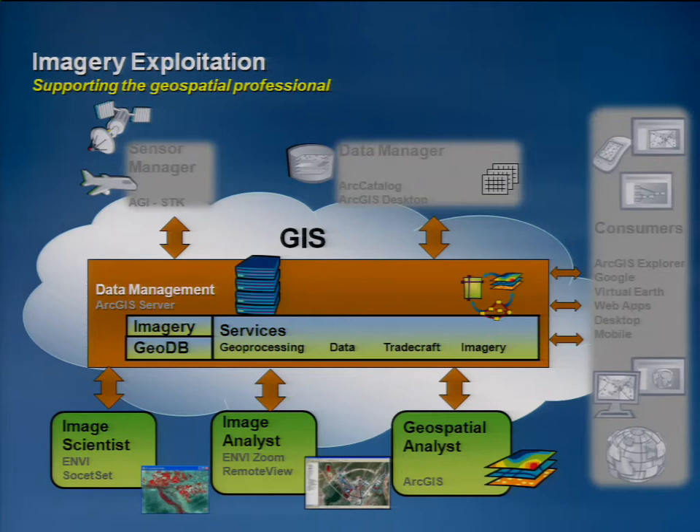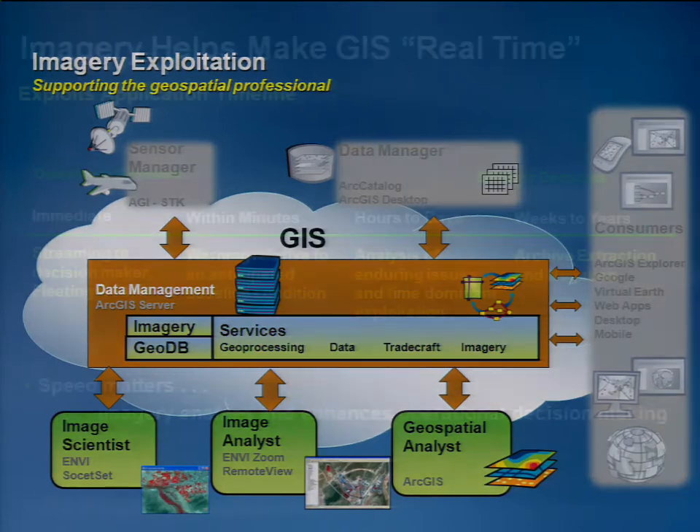Again, operating in our entire enterprise-wide environment with the geodatabase, working with the other stakeholders in this chain — principally imagery analysts, image scientists, and GIS specialists. A key theme here is that imagery really makes our GIS real time. Imagery makes your GIS real time. This is dramatic, and this is different from the way that it used to be.